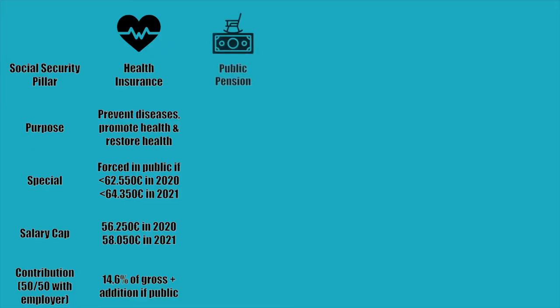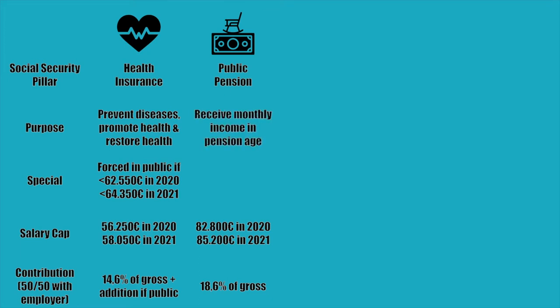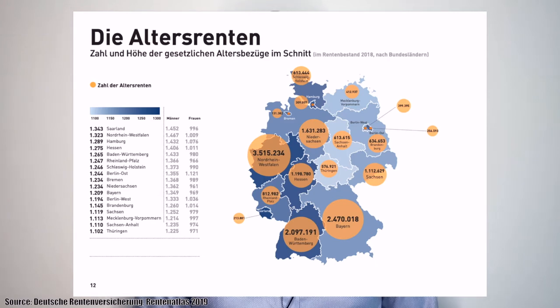Next on the payslip is public pension. Even though Heinz reaches the maximum gross salary subject to public health insurance, he does not reach the maximum for public pension, which is 82,800 euros gross in 2020 and 85,200 euros in 2021. That's why he has to pay 18.6% of his salary into public pension — again, half paid by his employer. The Deutsche Rentenversicherung wants to make sure you still have a regular income after you stop working. The average monthly pension payment in 2018 was 1,360 euros.